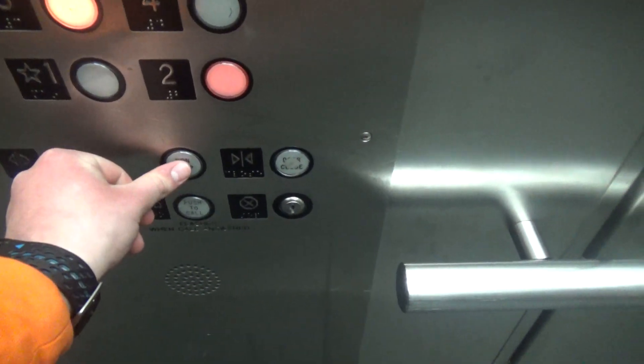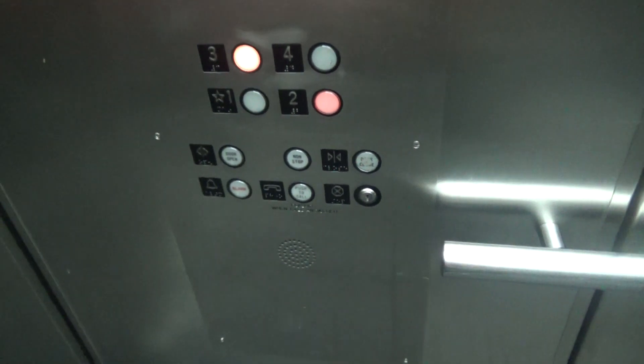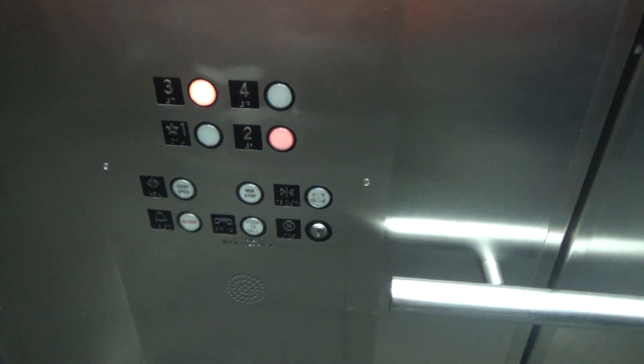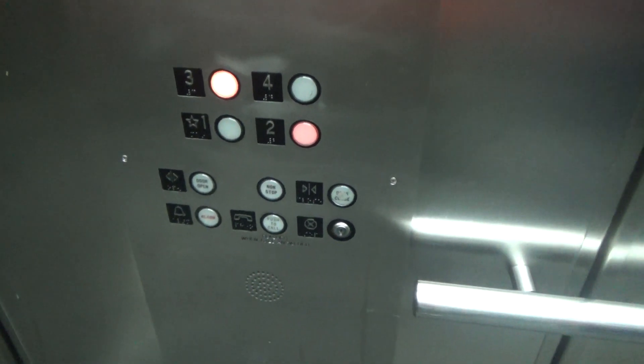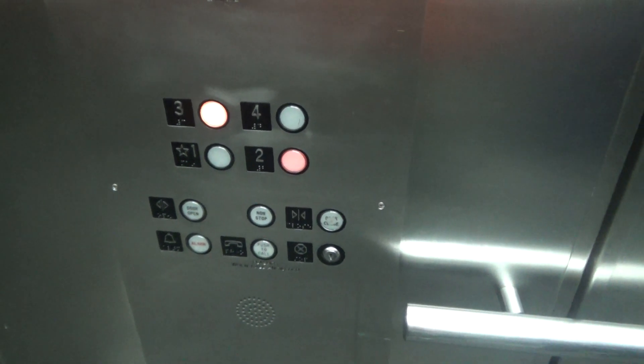But I'm going to test something out here. I'm going to push 2 and 3 and then push non-stop to see if the elevator will skip the second floor. I highly doubt it's going to, but we'll see. Okay, it does not seem like it skips it. I guess we'll have it back up to 3.